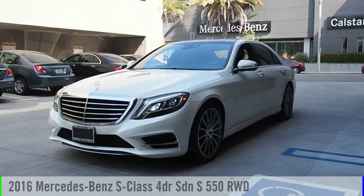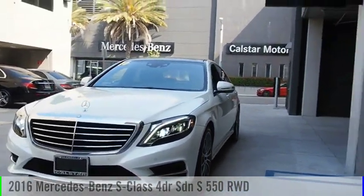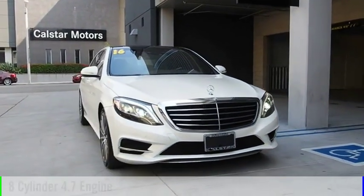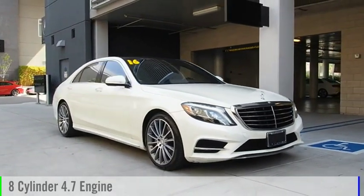Looking for the right vehicle? Check out the 2016 S-Class. This vehicle is powered by a rear-wheel drive, 8-cylinder, 4.7-liter engine.